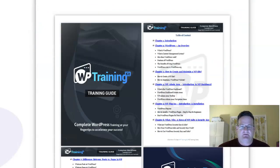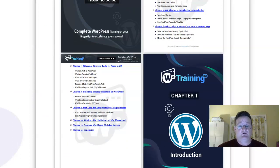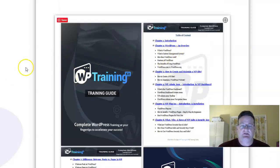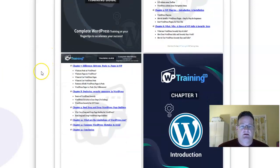You also have a guide. For people who prefer to read — some people really do prefer to read — this goes through a lot more detail than even the video training does. So this is a really good guide to have.